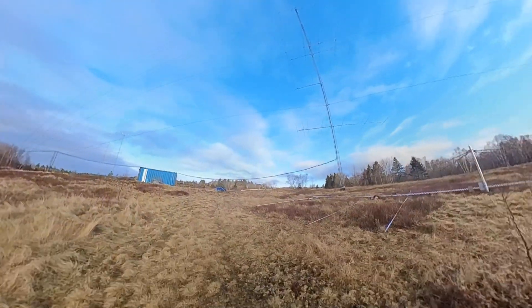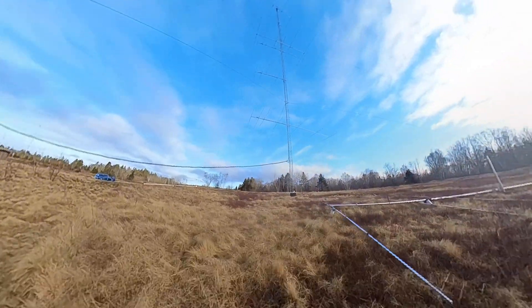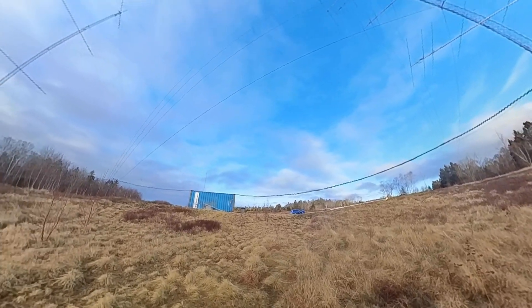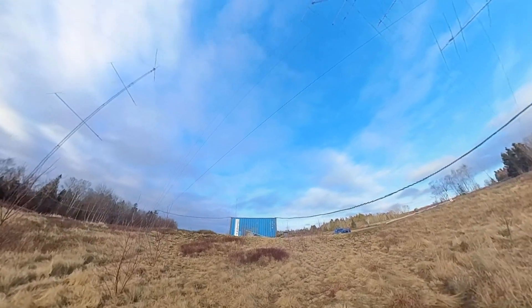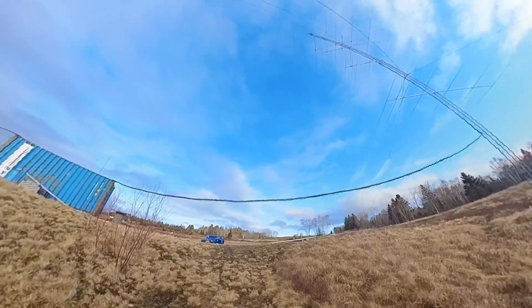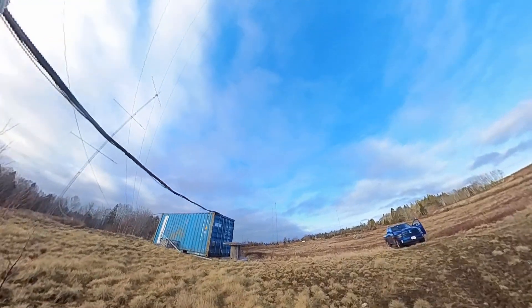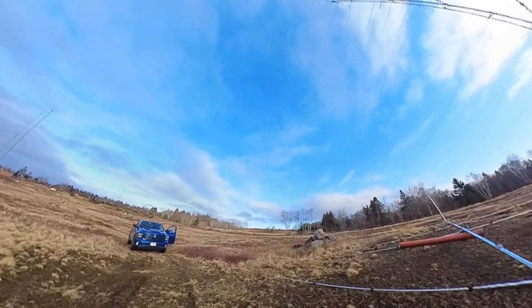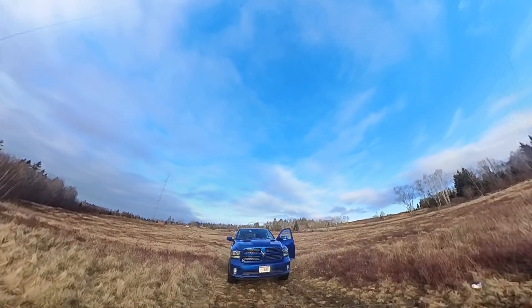The driveway is about 1,000 feet, so I'm just walking the driveway. To the right of me is 4 over 4 on 40 and 3-7 elements, about 10 meters. To the left of me it's 5 over 5 over 5 on 20. I'm coming up to the first building. In this building we have two Flex 6600s, two Flex PGXLs. On the ground to the right of me is a GFP Bioelement 20 that's going to be going up soon — a stack of them.